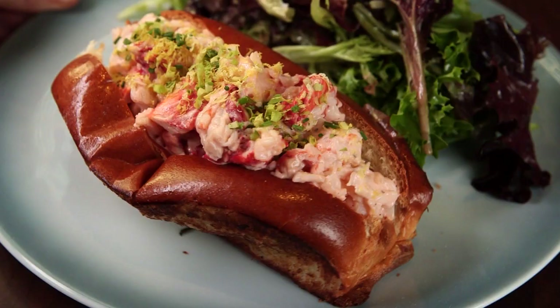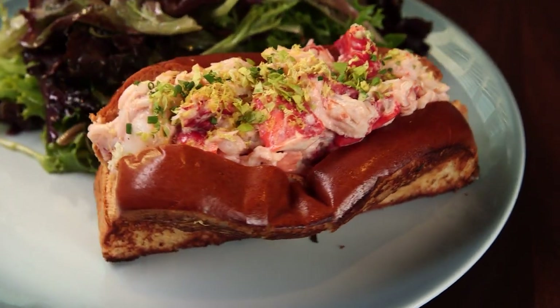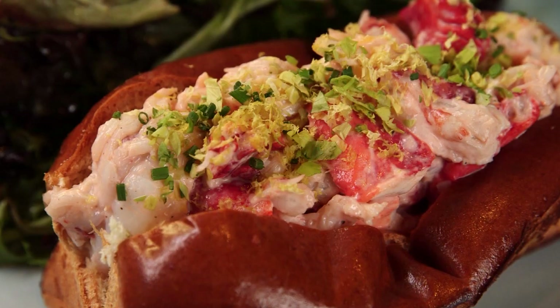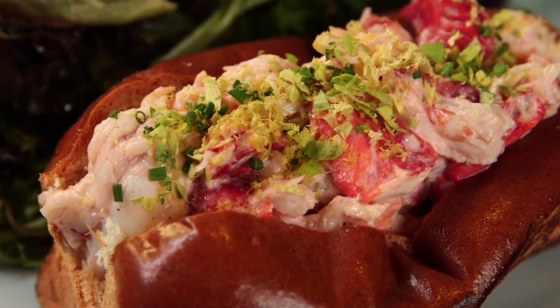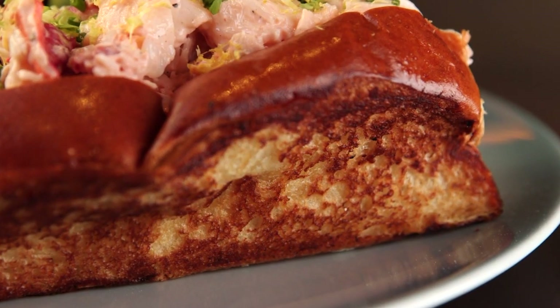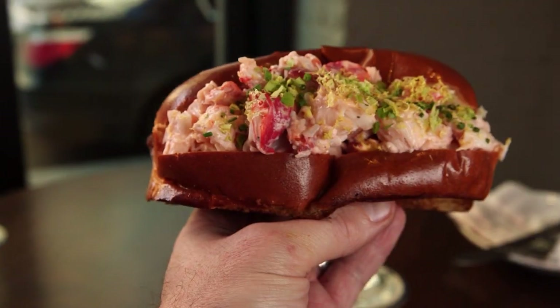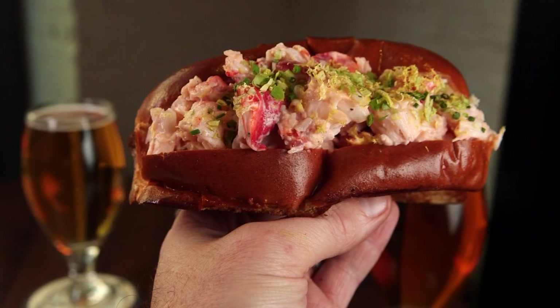No lobster menu would be complete without the quintessential sandwich — the lobster roll. They decided not to do anything drastic: fresh lobster tossed with homemade mayonnaise on a hot buttered griddled roll, with a little chopped celery leaves, lemon zest, and chives. It's a very flavorful but simple dish.